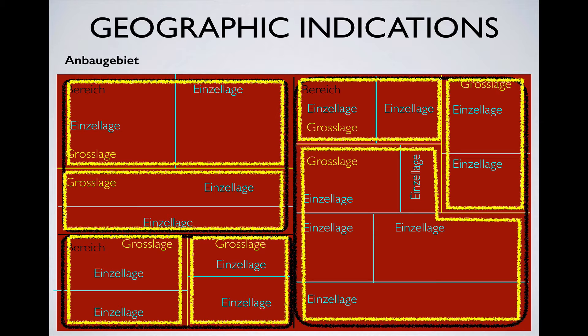One of the ways, though, that they're not comparable to AOCs is that unlike the French, Spanish, and Italian systems, where regulation tends to increase as the size of the geographic indication decreases, there are usually no additional strictures for winemaking at the smaller German indications. In this way, the German system is more like the American AVA system, that really doesn't tell you much more than where the grapes are from.